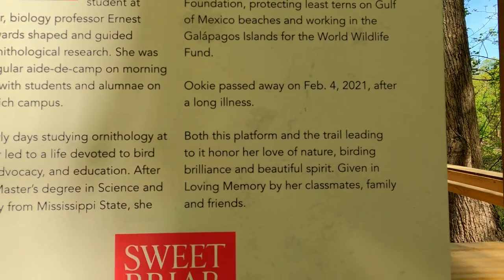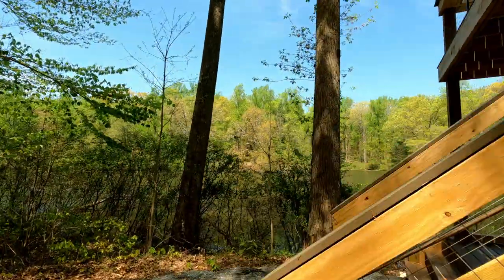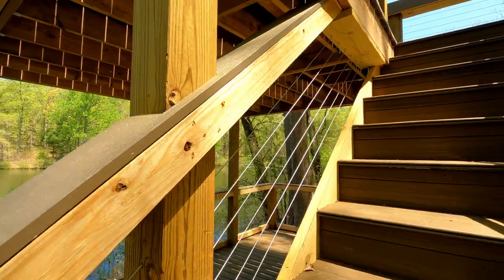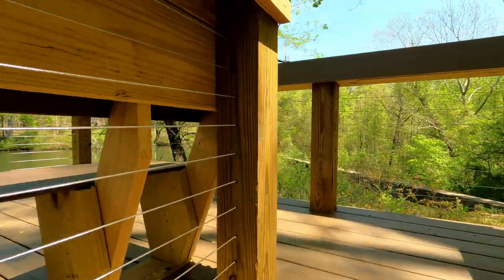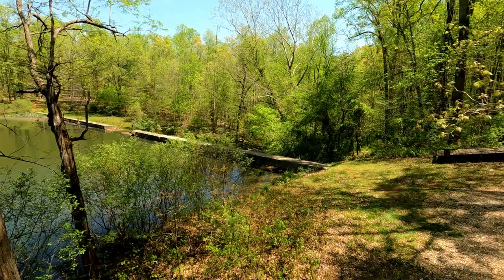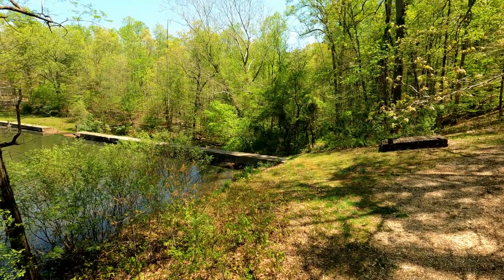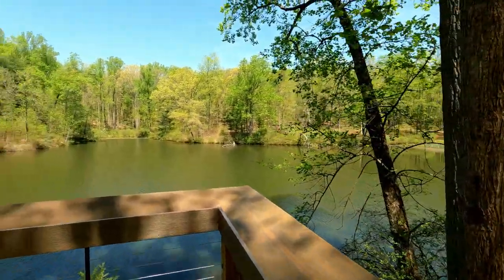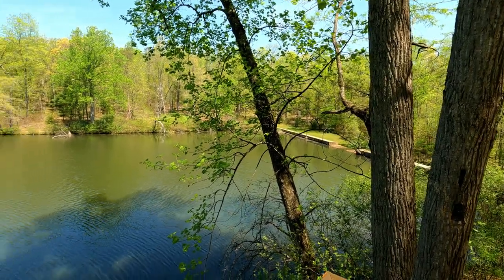Look at this — you could just sit here. Imagine being a student here and wanting to do some hardcore studying — you could just come right here and sit, look out at the lake, and read your textbooks. Oh — there's a dam. I guess we're going to be hiking over there. Wait, I can't hike across that. This might be the end of the trail. I'm going to have to go hiking around the campus again and try to find some other trails.